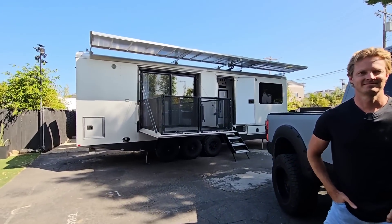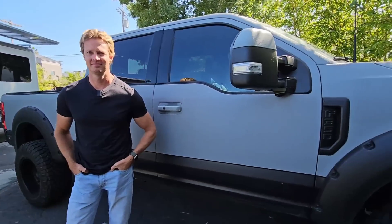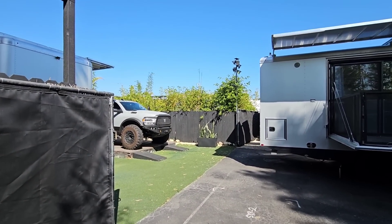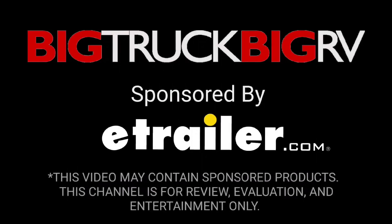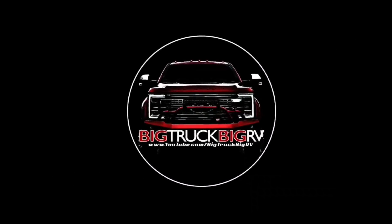We're going to wrap up this video, which was really just to talk about the right truck to tow these types of trailers. The next video will go into detail on these specific trucks - this is a 2022 F-350 and that's also a 2022 Ram 4500, and we're going to make a full video talking about both. If you haven't had a chance, please subscribe to the channel and give a thumbs up - we'll talk to you again real soon.